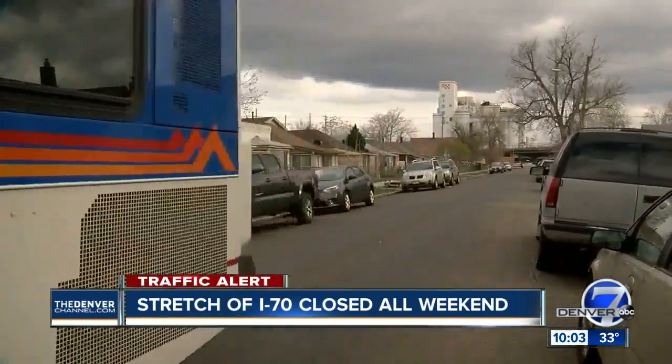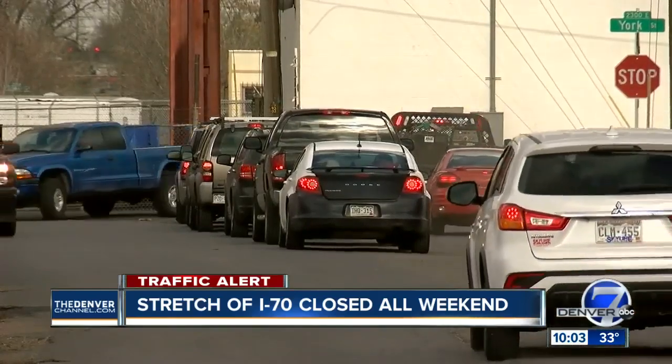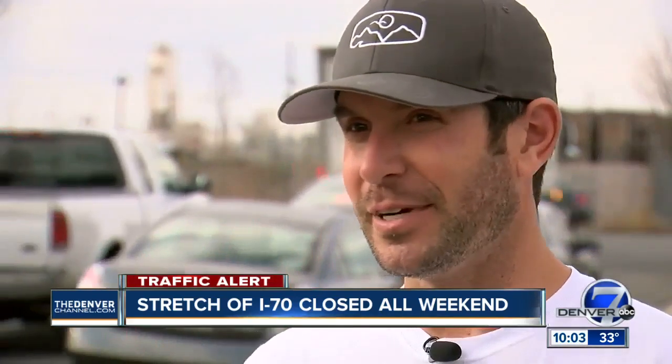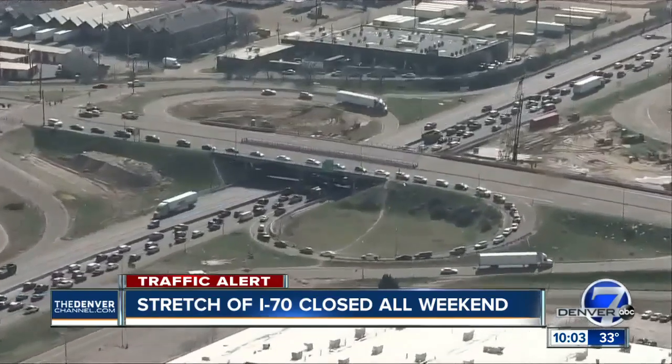Buses turning down side streets, cars lined up — and this was before the closure on I-70. One resident said: 'I've never seen a line of traffic like this up and down our street before. It seems like everyone is avoiding I-70.' This weekend, you won't have a choice.